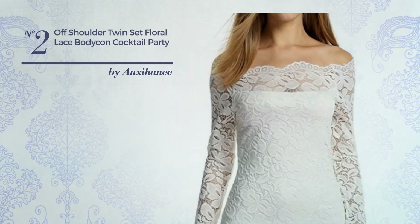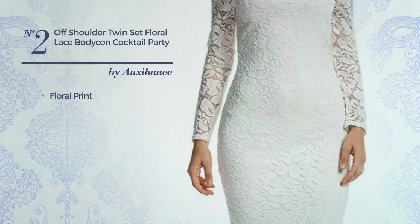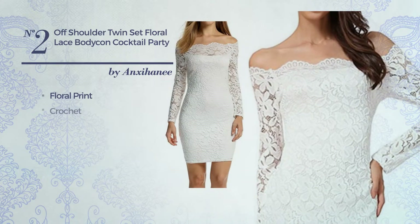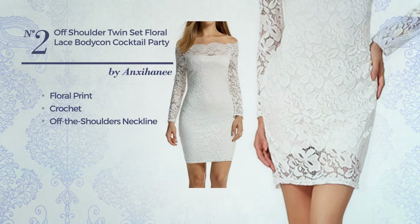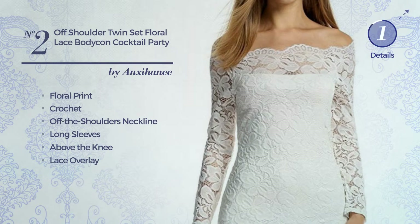Number 2: An All-Night Knee-Length Suit Dress. Featuring an elegant design with floral print, produced with soft crochet, this dress includes off-the-shoulders neckline, long sleeves, above-the-knee, lace overlay and side zipper. Available in 4 more colors.